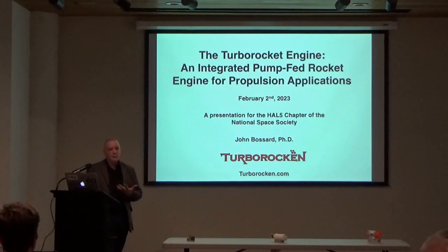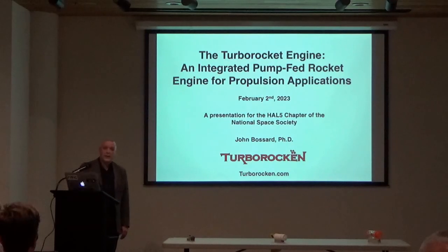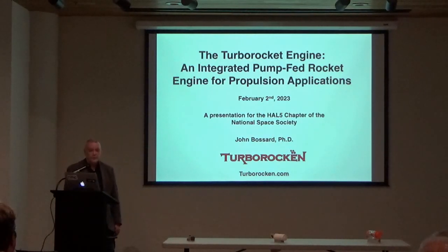In my presentation today, I'm going to be covering what a turbo rocket is, how it works, its basic functionality, and its performance as a propulsion device. I'll also be discussing some applications and practical uses of the Turbo Rocket engine system. I'll close with some interesting ideas for combined cycle engines, where the rocket engine can be combined with other systems to make novel and unique propulsion options.